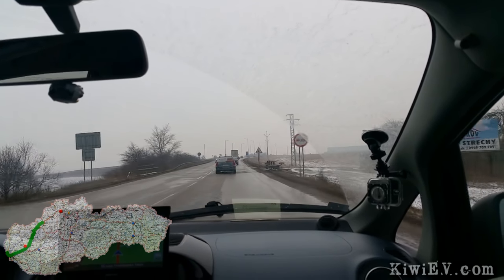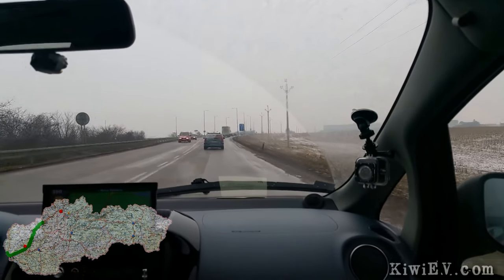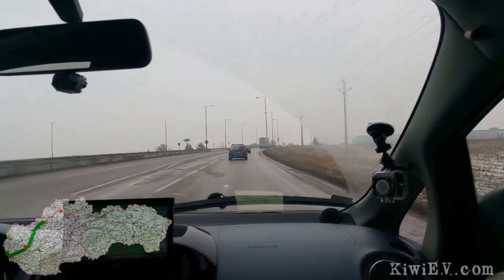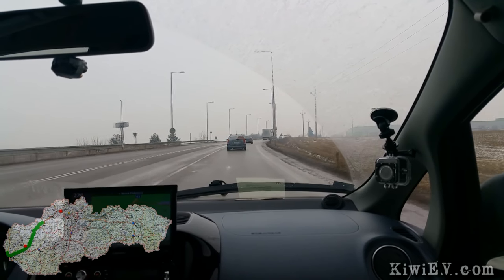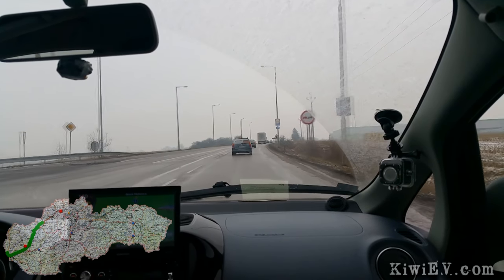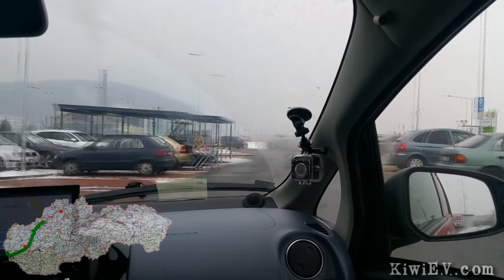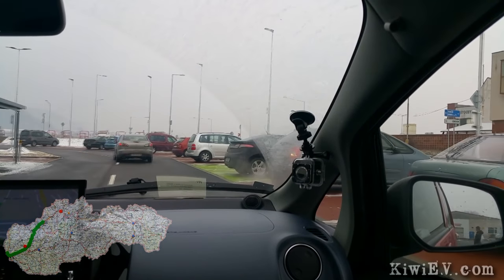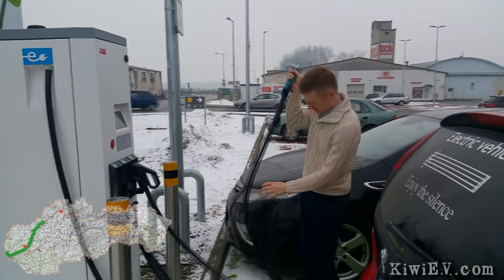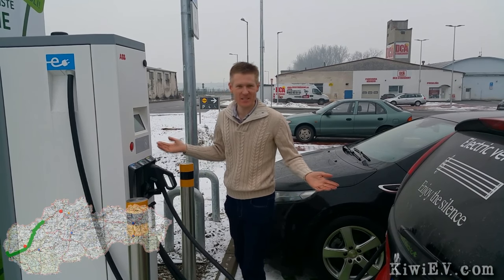The next problems were finding the charger and the fact that the charger wasn't part of the network I use. With Greenway chargers I know they're always working and easy to find, but this is a different network, which apparently is open to everyone at the moment. This information is old, so I need some luck. Oh, there's a Chevy Volt plugged in — let's give it a go. So we crossed our fingers, tried the unknown charger, and it's charging. That was easy.